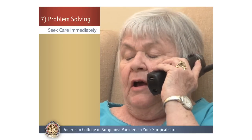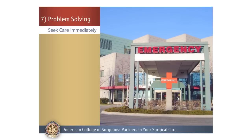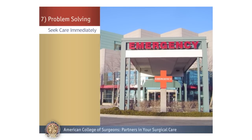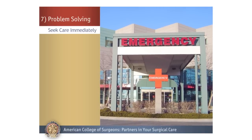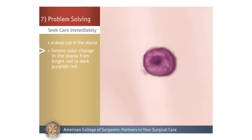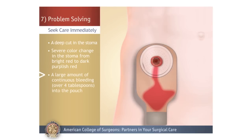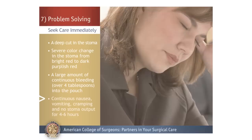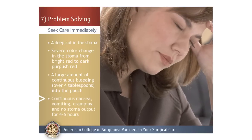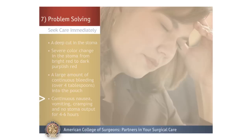If you experience any of the following, contact your surgeon or ostomy nurse immediately or go to the nearest emergency room: a deep cut in the stoma; severe color change in the stoma from bright red to a dark purplish red; a large amount of continuous bleeding over four tablespoons into the pouch; continuous nausea or vomiting; or severe cramping and no output from the stoma for four to six hours.